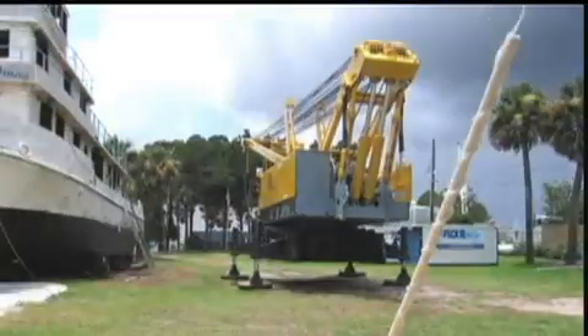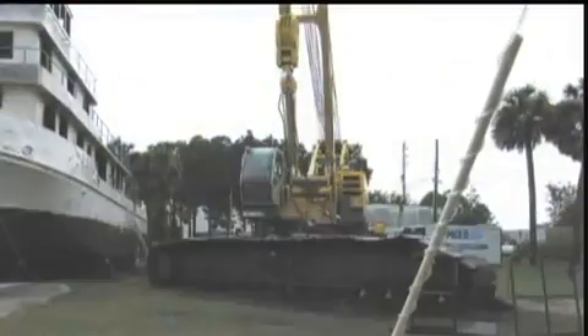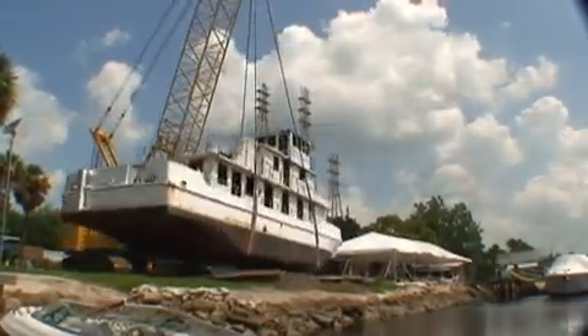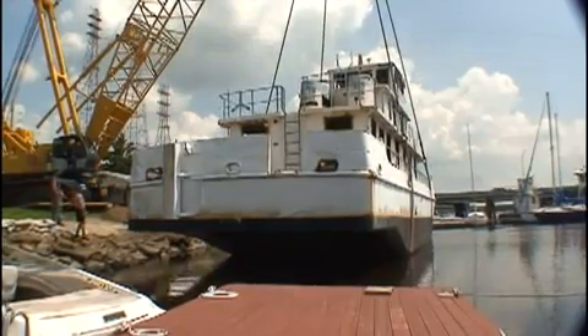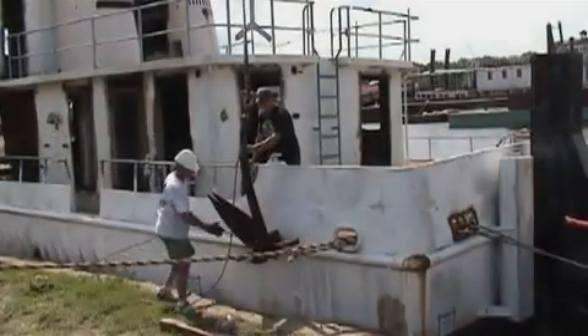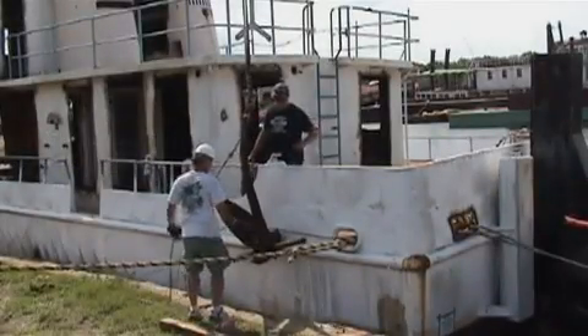To get the Spike in the water, a large crane was brought in and assembled, courtesy of Florida Mechanical. The crane made the Spike's transition back into the water an easy one. Once in the water, the Spike was pushed down the St. Johns to the shipyard where anchors were installed and final preparations were made.